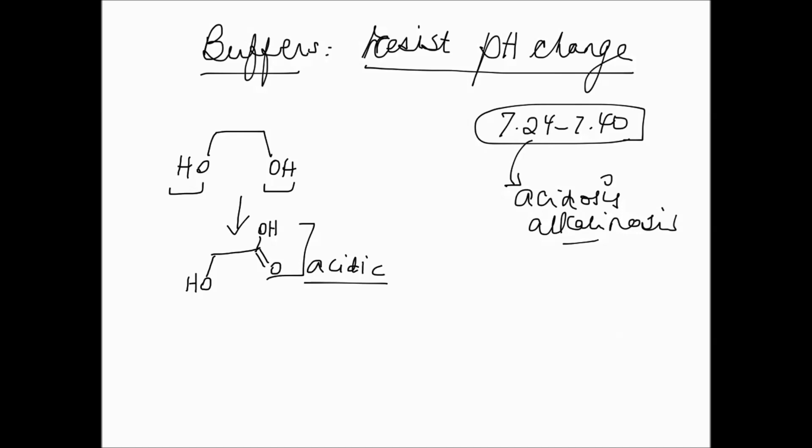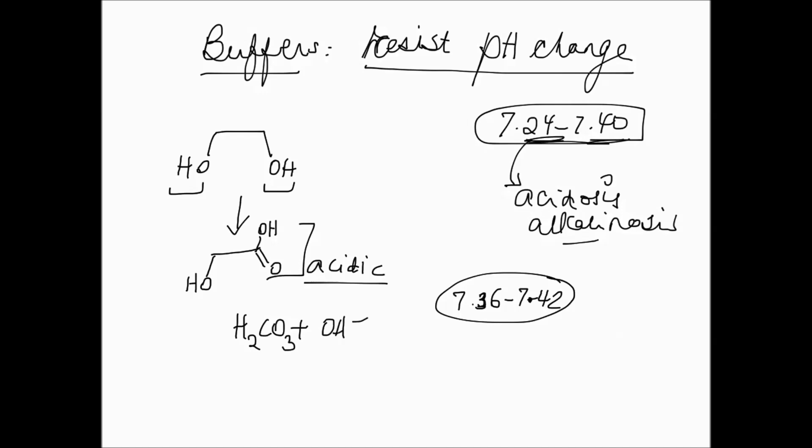Glycolic acid enters the bloodstream. Since it's a carboxylic acid, it's acidic and will drop the pH of the blood if the blood were not a buffer. Blood pH is maintained between 7.36 and 7.42 — a very tight range. Many proteins require this narrow pH range for proper functioning.